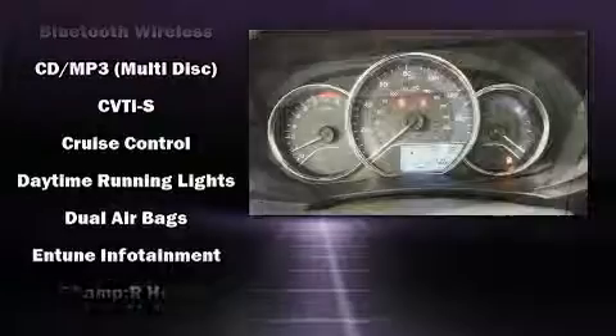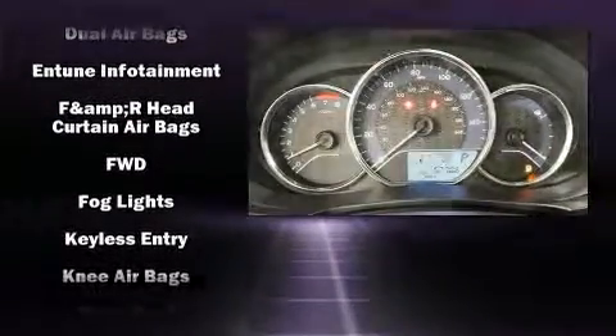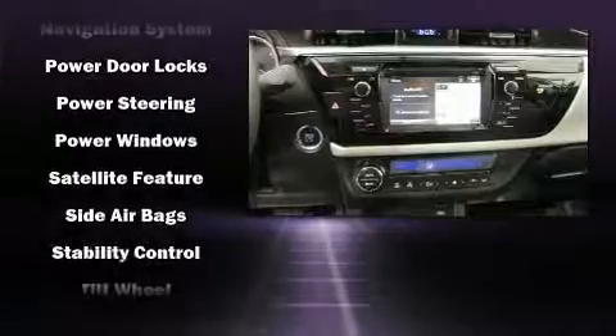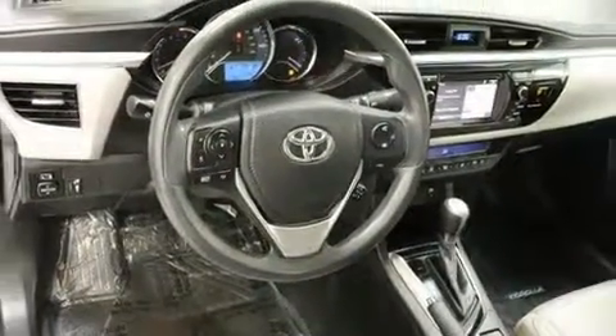With side curtain airbags supplementing the rest of the safety network, you can be assured that you and your passengers will experience top-tier protection. This vehicle has achieved certified pre-owned status, having bypassed Toyota's comprehensive certification process.